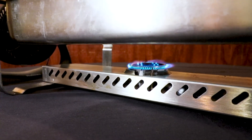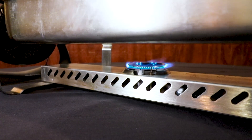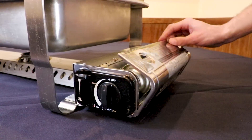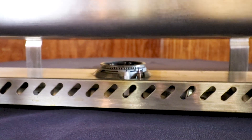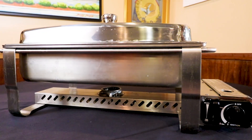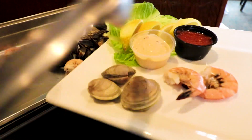The flame is wind resistant, giving you the option to host in almost any condition. These dishes are also equipped with a thermocouple, meaning if the flame goes out the gas flow stops, making them safer than traditional chafing dishes. So no more serving cold food to your guests.